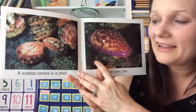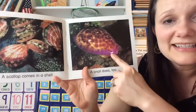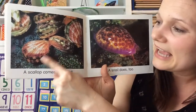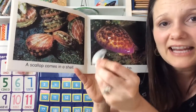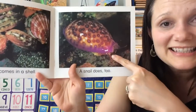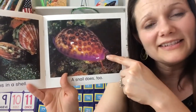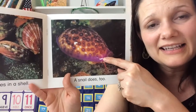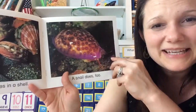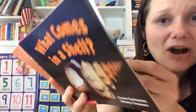A scallop comes in a shell and a snail does too. Do you recognize this kind of shape of shell that I showed you before? And in here is a snail. It's very different than the snails we see outside — it's much bigger but it also is slimy and likes to stick to the bottom of rocks and things.